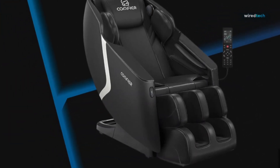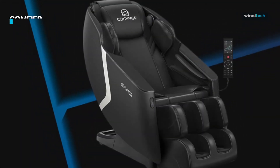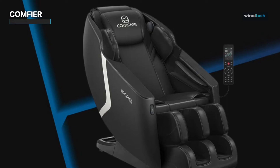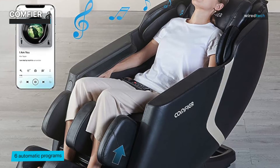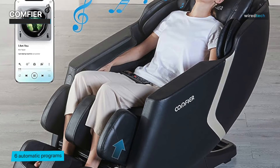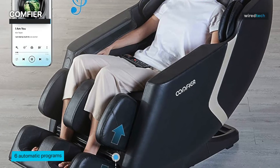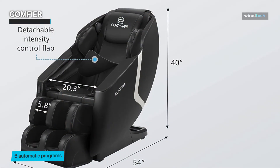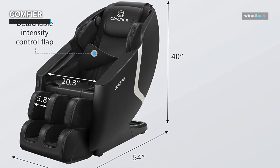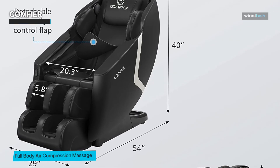The Comfier Full Body Massage Chair is a top-of-the-line massage chair that offers a luxurious and comprehensive massage experience. The chair features a zero-gravity design that places your body in a position that helps reduce stress on your spine and joints. The 4D Shiatsu kneading system is designed to provide a deep tissue massage to your neck, back, waist, and buttocks, while the air compression feature provides a gentle and effective massage to your arms and legs. The chair has six auto programs that allow you to customize your massage experience.